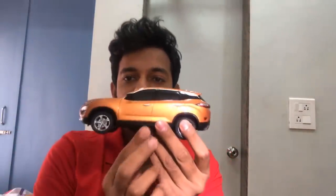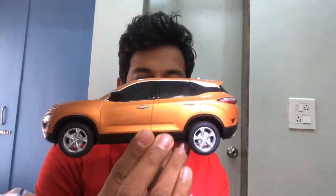A Royal Enfield Continental vlog is coming — day after tomorrow it's going to be the Interceptor 650, and the day after that it's going to be the Continental GT 650. This here is the scale model of the Harrier.